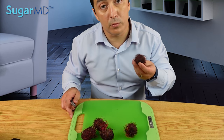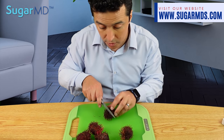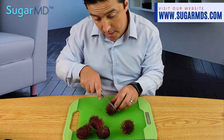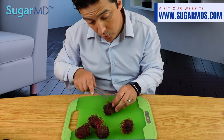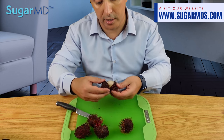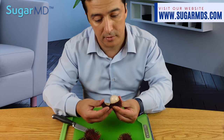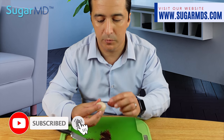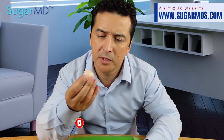All right guys, so this is rambutan. All you have to do is make a little circle here with your knife and once the circle is complete, you're in. There you go — wow, look at that, like a little egg! You can actually just take this out — it comes out very easily. Yeah, it's like a little unpeeled grape. Let me see how it tastes.